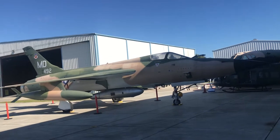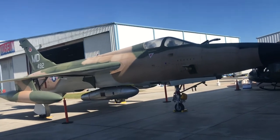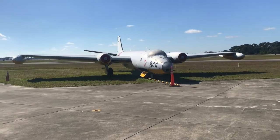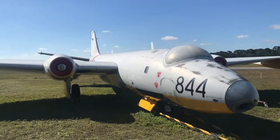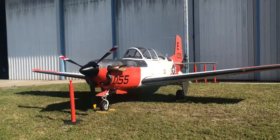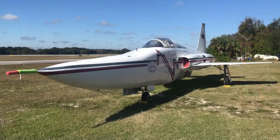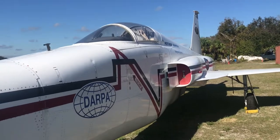This is the F-105 Thunder Chief, came out in about 1960 and may have been used during the Vietnam War. This is a Royal Navy Canberra spy plane, and this would have been used during the Korean War — a little prop plane that flew DARPA missions.